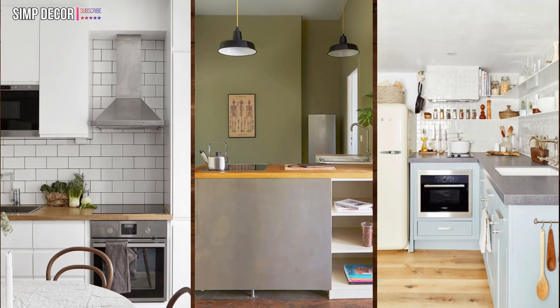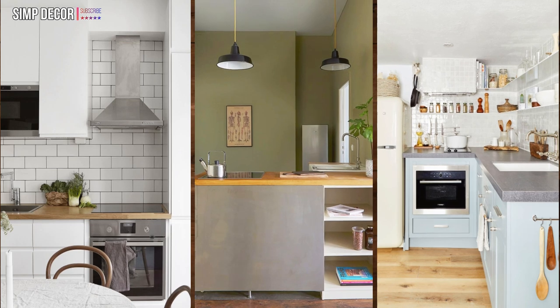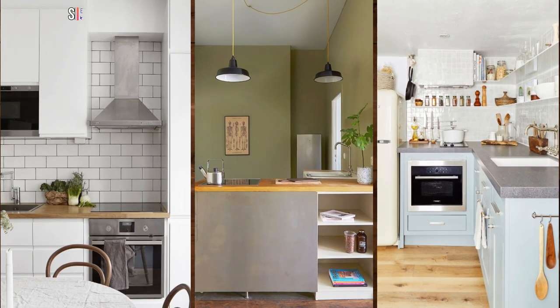3. Organize strategically. If you're adding shelves for storage, you don't want them to look cluttered. Arrange bowls and mugs by color so everything feels cohesive.